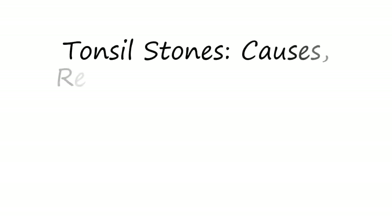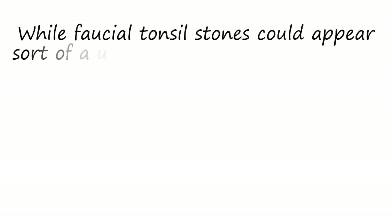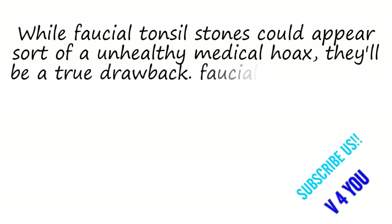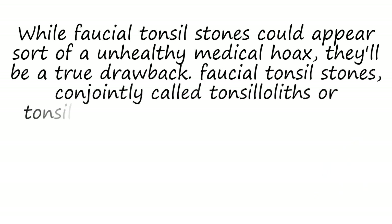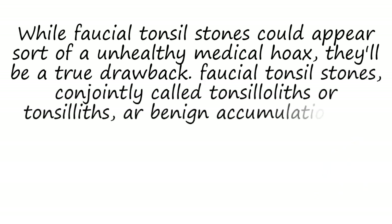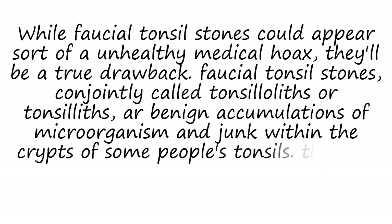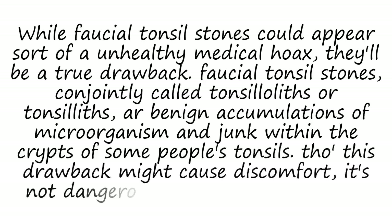Tonsil Stones: Causes, Removal and Prevention. While tonsil stones could appear like an unlikely medical condition, they can be a real problem. Tonsil stones, also called tonsilloliths, are benign accumulations of bacteria and debris within the crypts of some people's tonsils. Though this problem may cause discomfort, it is not dangerous and is typically easily treatable.